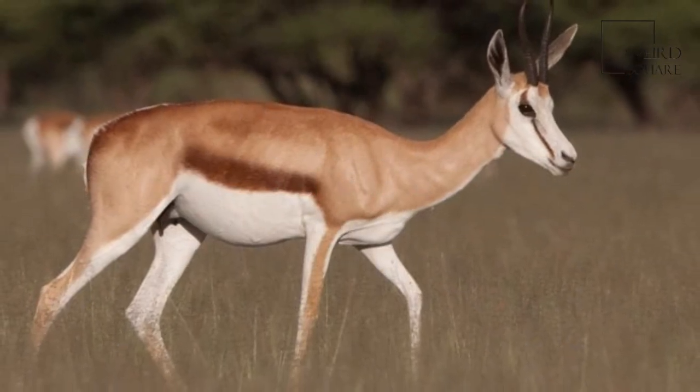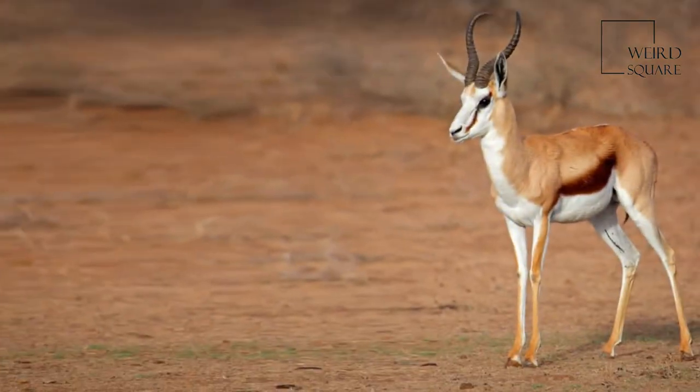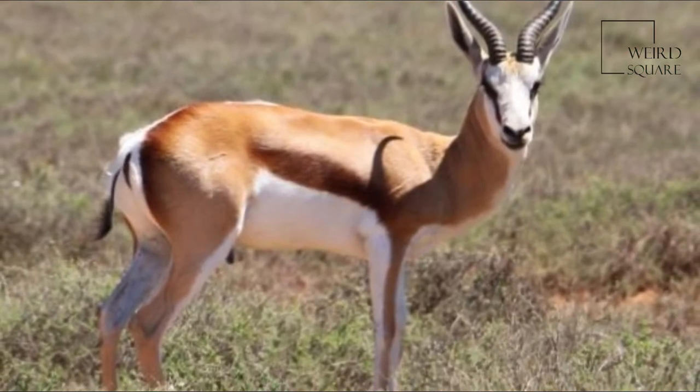The Springbok is characterized by a white face, a dark stripe running from the eyes to the mouth, a light brown coat marked by a reddish-brown stripe that runs from the upper foreleg to the buttocks across the flanks, and a white rump flap.